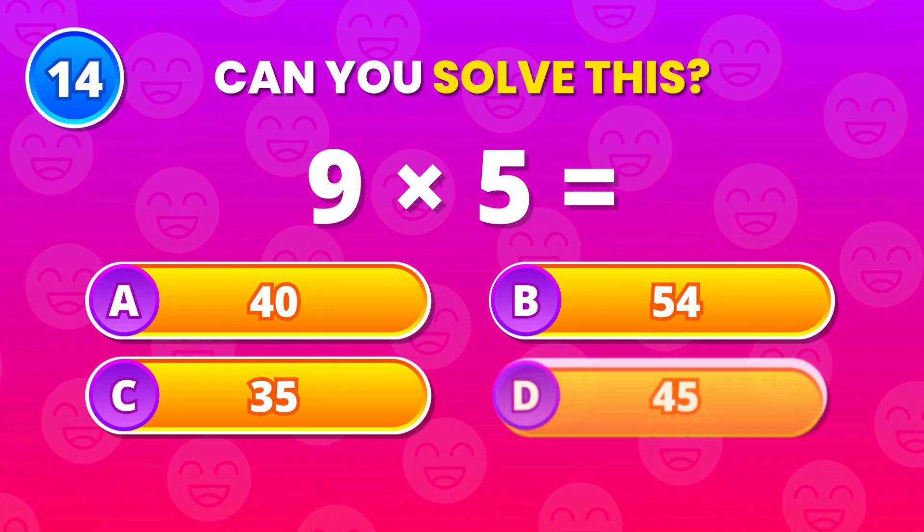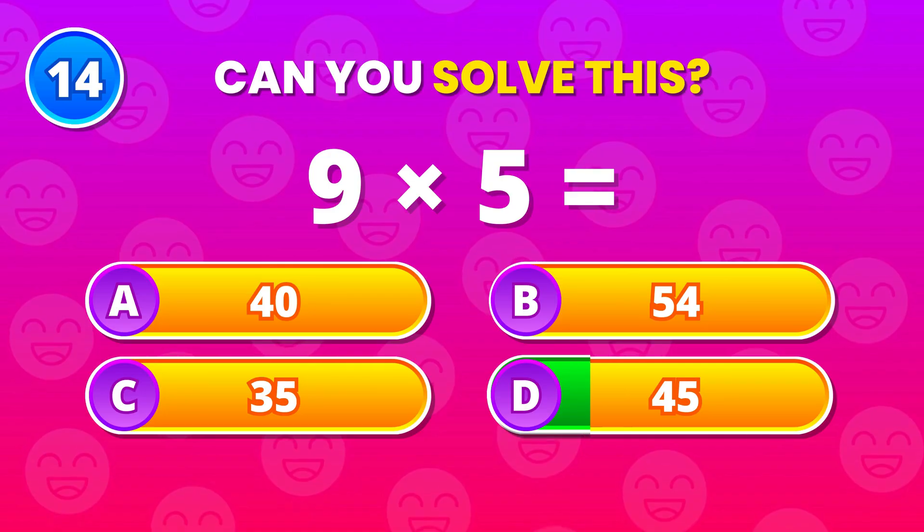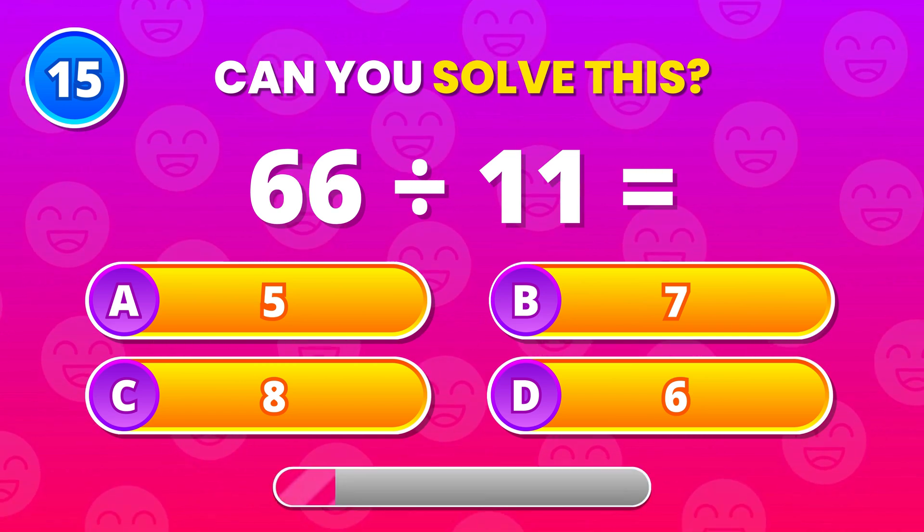Back to something familiar. 9 times 5. 45 is correct. Classic and clean.